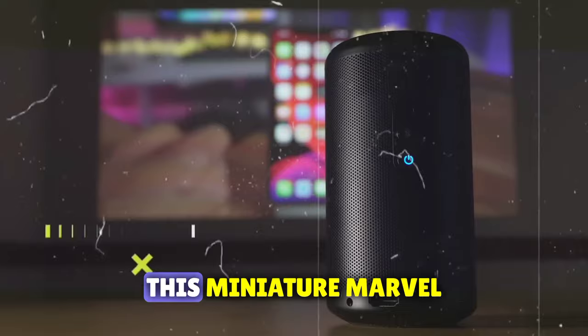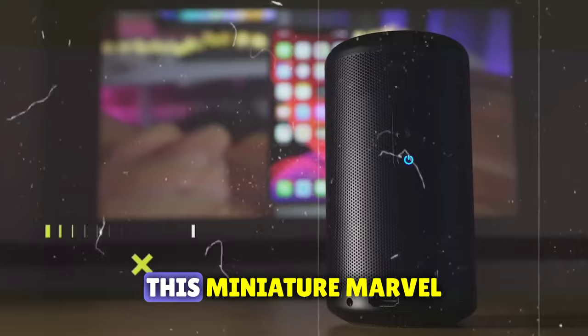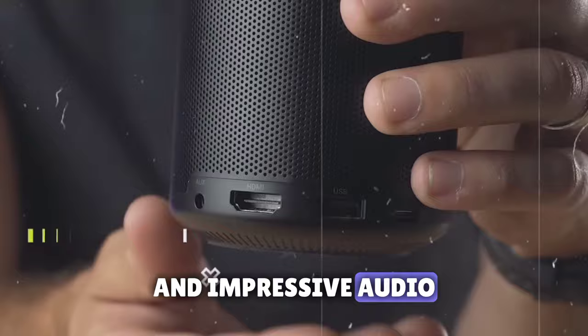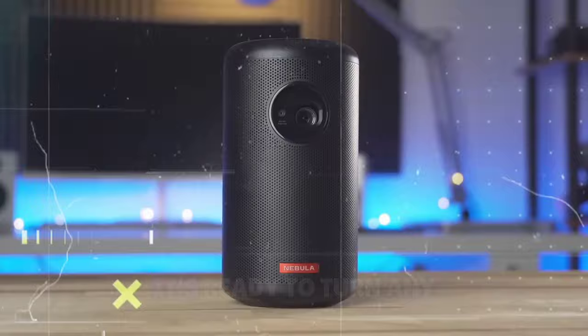Coming in at number two is the Anker Nebula Capsule 2, a tiny, quality home cinema projector that won't break the bank. This miniature marvel packs quite a punch. While it may not deliver 4K, it's the epitome of portability. With Android TV built in, a full-size HDMI port, and an impressive audio output, it's a versatile pocket-sized powerhouse. Ideal for on-the-go entertainment, it's ready to turn any space into a personal cinema.